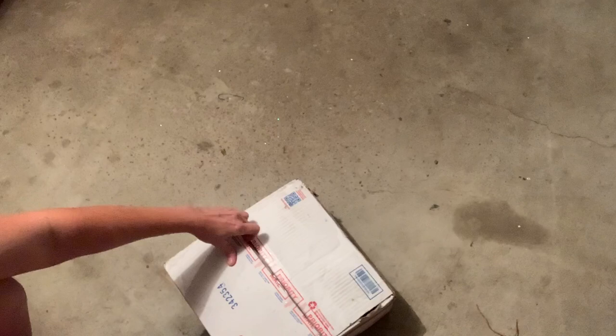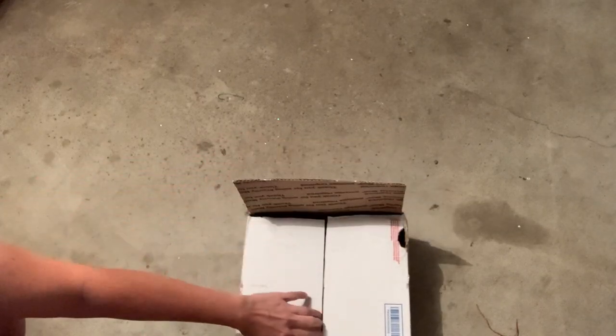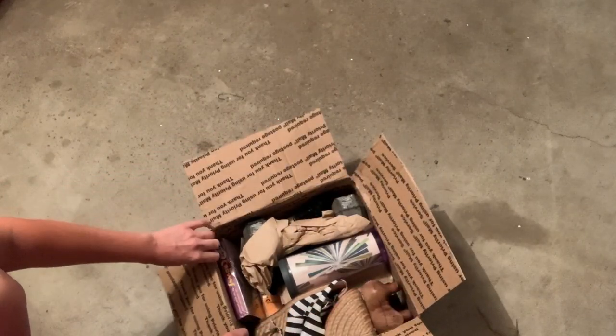I have it upside down to keep his address private. He may give his address on his YouTube channel, I don't know. Let's see what we got here.